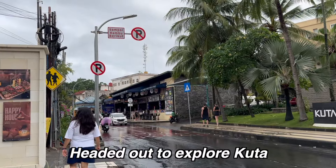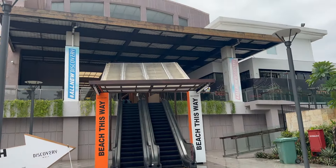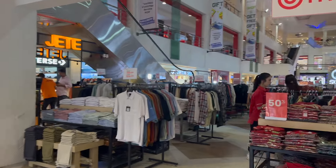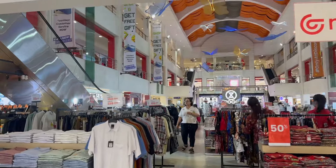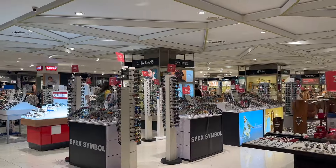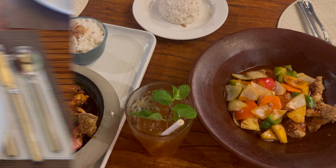We were walking around Kuta and came across a mall — checked it out, great place for shopping and we got quite a few things. Then we came back to our hotel for dinner. That's it for today.